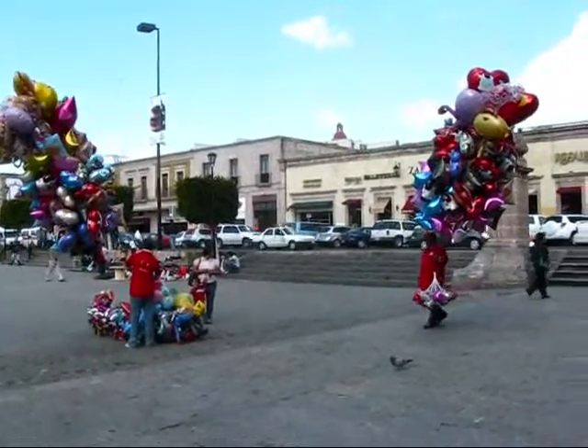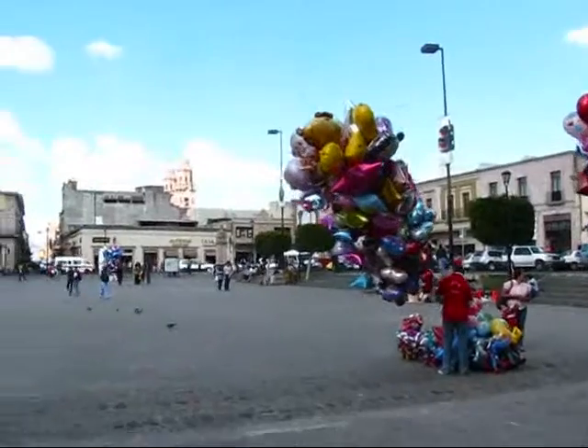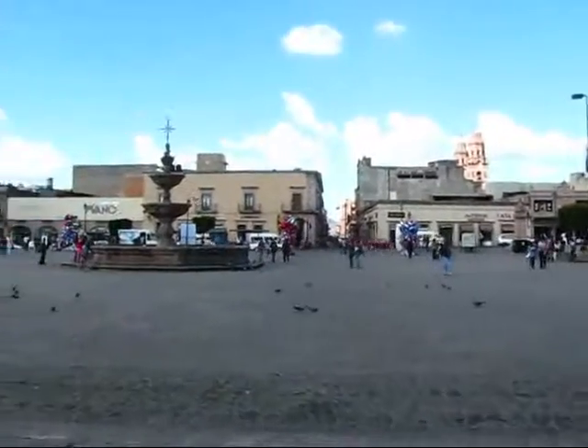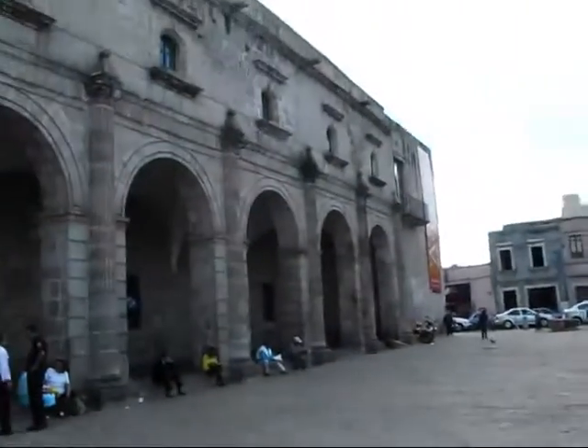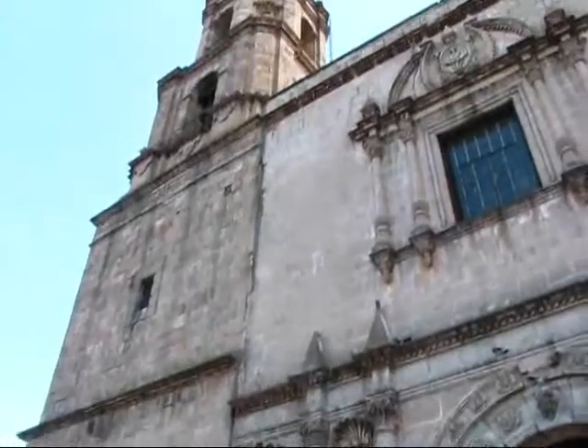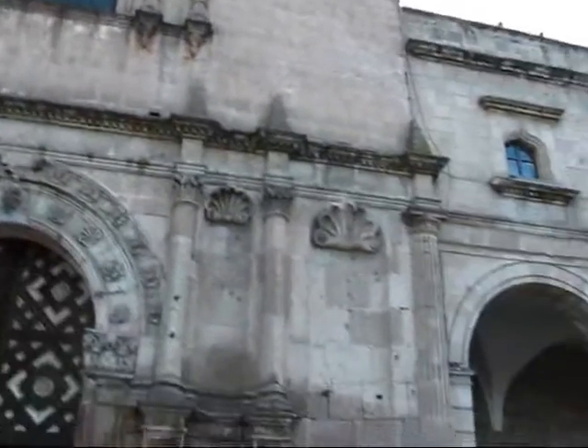Let me give you another view of downtown Morelia on February 15th, 2010 at 11 in the morning. Here is a humongous square in front of the Templo de San Francisco, this church right behind me here, which probably stems from the 1600s or 1700s as well.